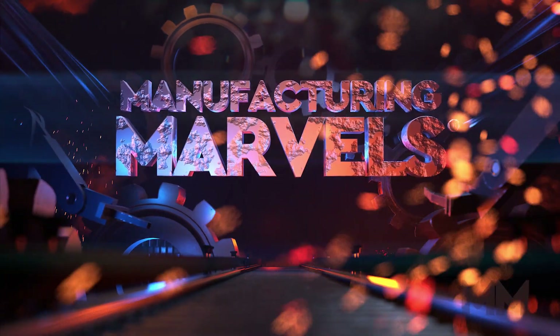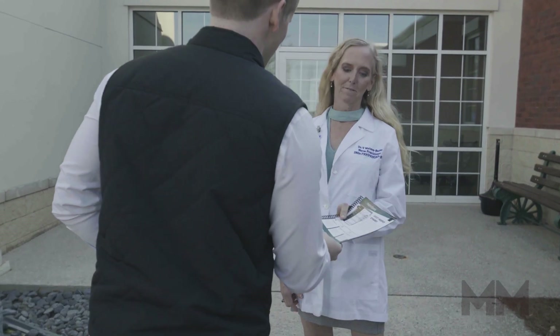Hi, this is John Criswell. Welcome to Manufacturing Models. Artificial intelligence, AI, is becoming an increasingly important tool for healthcare organizations, helping them use data to make better patient care and operational decisions.